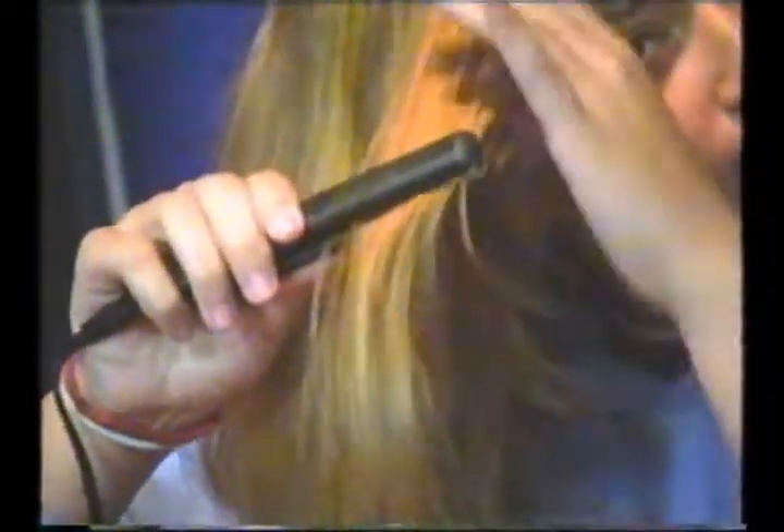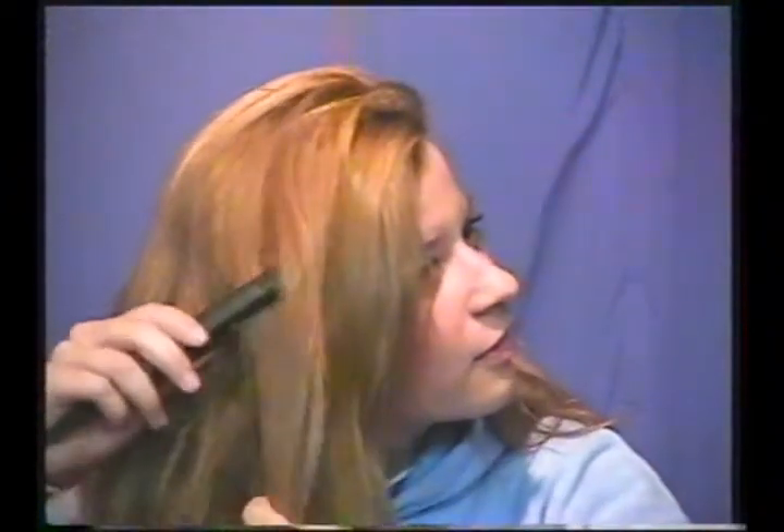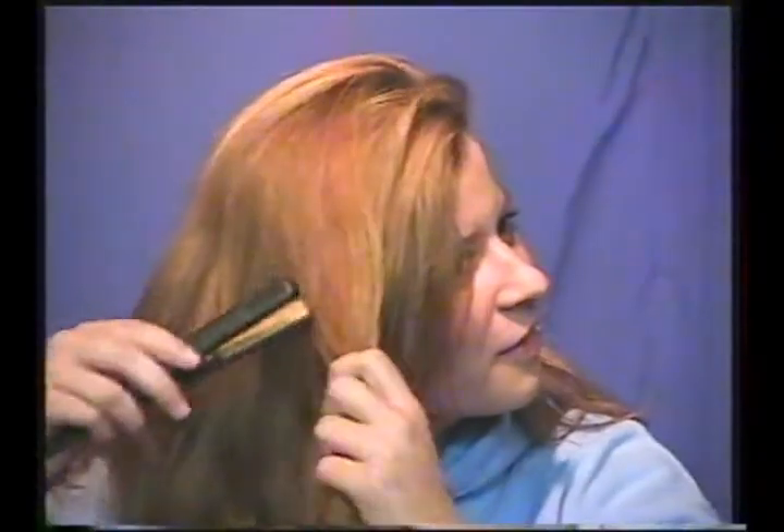It's small enough to fit discreetly in your purse, but tough enough for even the most unruly locks. All you have to do is plug it in, turn it on, and you're ready to go.